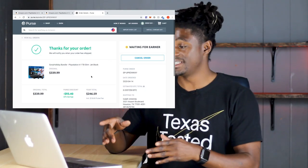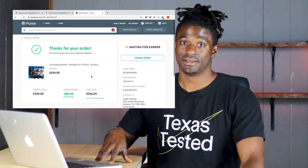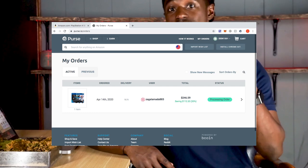My order's in. It said 10-plus days — let's see how long it actually takes. Just like that, in less than 24 hours, my order has been fulfilled. I put in my order on the 14th, it was fulfilled a couple hours later on the 15th, and my expected delivery date is the 27th. I really wish Amazon had it in their warehouse for free two-day shipping, but the PlayStation prices were so good they sold out.